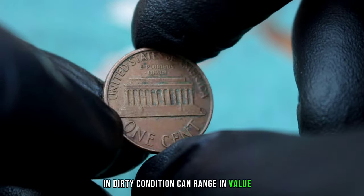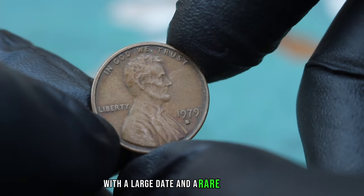In today's market, a Lincoln 1 Cent 1974 large date without mint mark in dirty condition can range in value. On average, you might expect to see it valued at around $200 to $500, depending on the specific condition and market demand. Despite its appearance, a dirty coin like this can still hold value, especially for collectors interested in completing their collection or owning a piece of history.